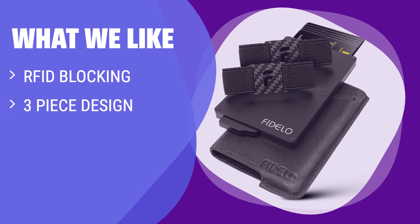What we like: If you are looking for a versatile wallet that offers RFID blocking and a 3-piece design with an aluminum chamber, you should consider this option. The compact size and multiple functionalities make it ideal for those who prioritize security and organization.